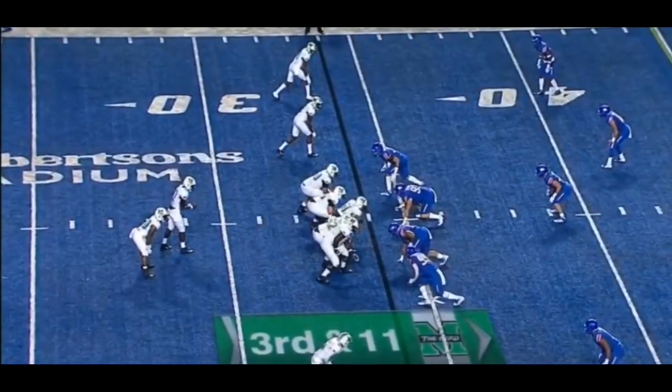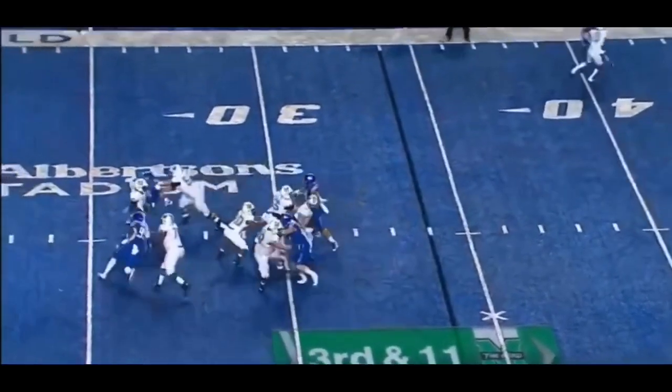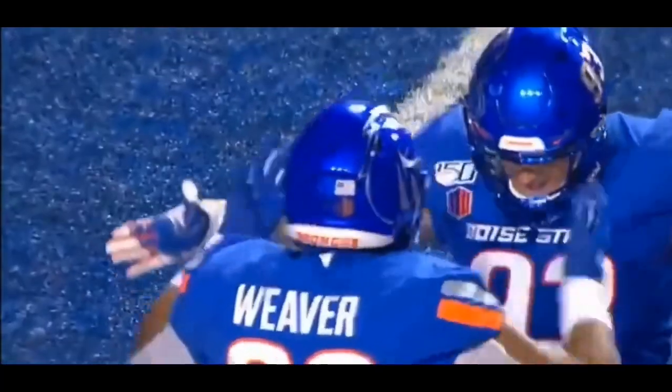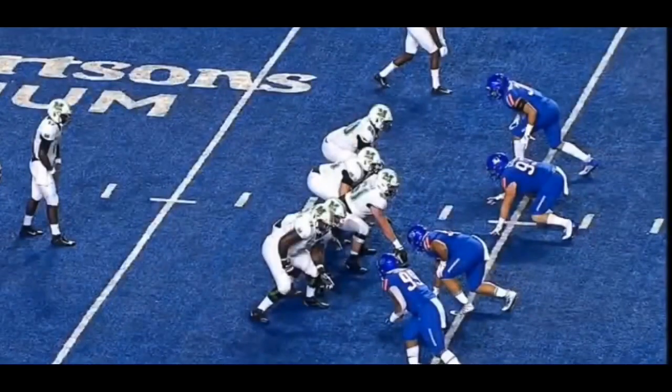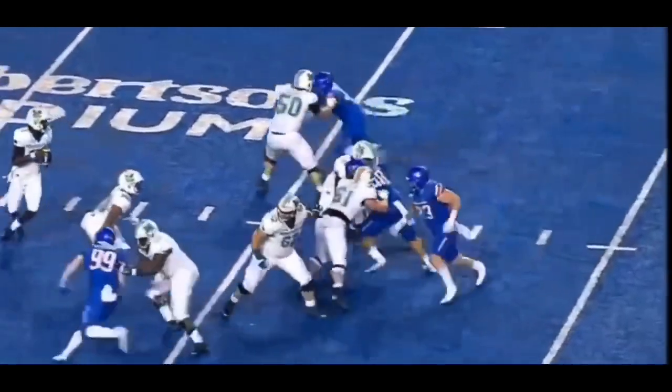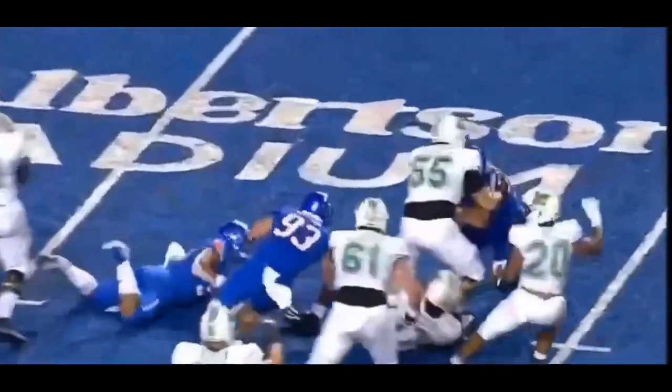Blacklock down to two, down to one. They get the ball snapped — pressure immediately and the sack. That's Curtis Weaver. They put him at left defensive end, attacking the right tackle. Really good pass rush move — quick off the ball, uses his hands well. Excellent finish.